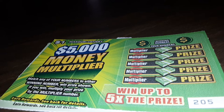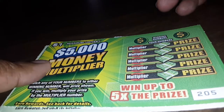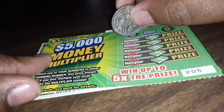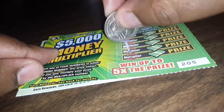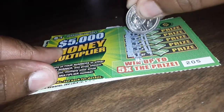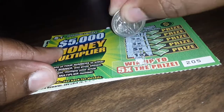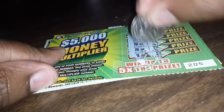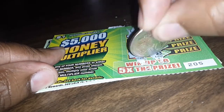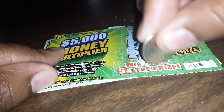Today I'll be scratching off a 5,000 money multiplier, which I'm finna scratch off right now. Which should I do first? I think I'm gonna do the side first. I have a 1, I have a 5 time, wait a minute, I have an 8, I have a 14, I have a 9, a 13, and a 3.